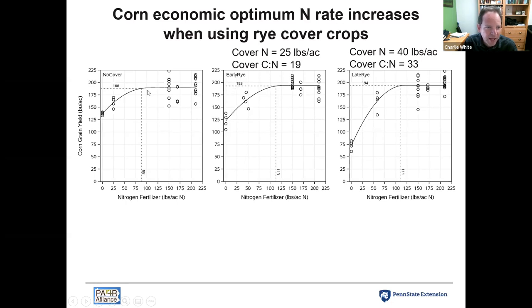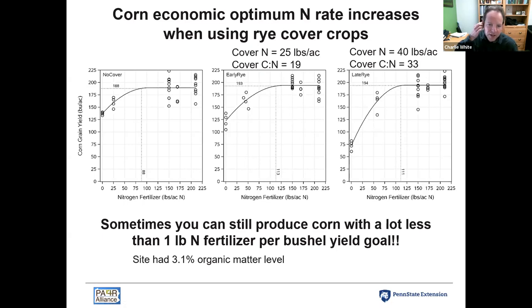Notably, in this experiment we were getting 180s to 190s bushels of corn yield while only needing 88 or 113 pounds of nitrogen. Under the current recommendation system, if you thought you could get 190-bushel corn, you'd be targeting 190 pounds of available N. But the reality is we can get by with less. This site had 3.1 percent organic matter — slightly above the state average of 2.7 percent — and that organic matter mineralizes nitrogen and makes it available to the next crop.